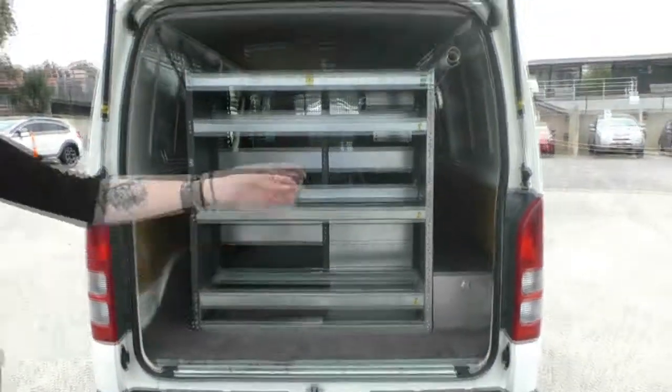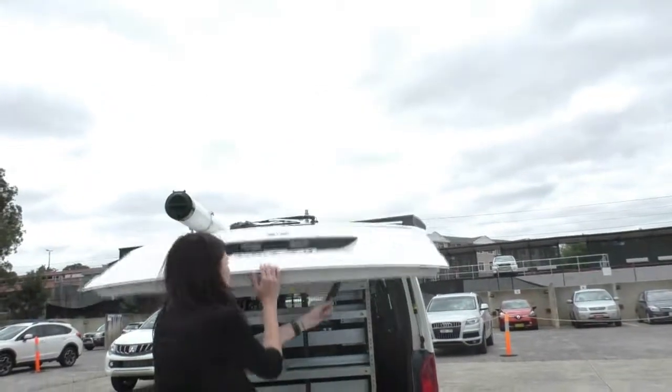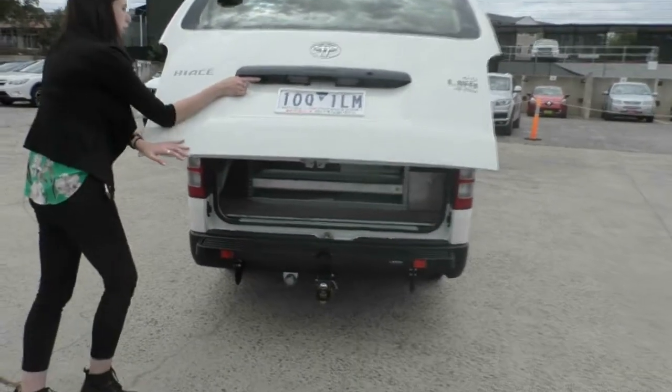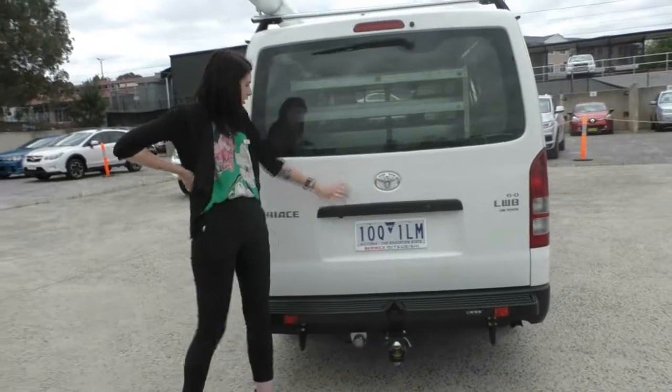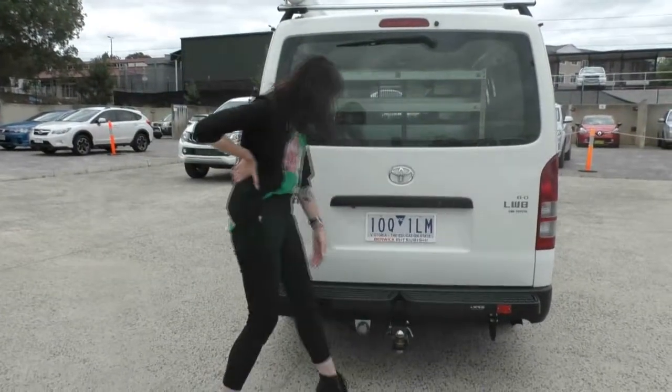Closing it up, you do have a little handle that you can pull to help bring it down and then push it all the way down. Just to point out, you do have a reversing camera here as well. And closing that back up, you do again have the Toyota badging on the back there with your Hiace and your LWB stickering as well.